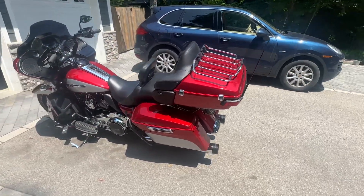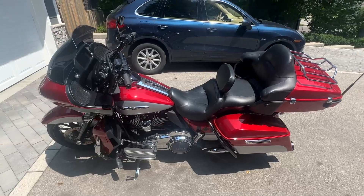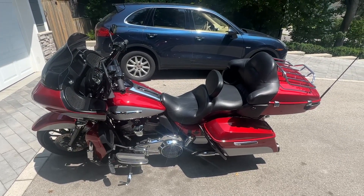Just a gorgeous, gorgeous 2019 Harley-Davidson Road Glide Ultra with tons of upgrades. Thanks for having me!